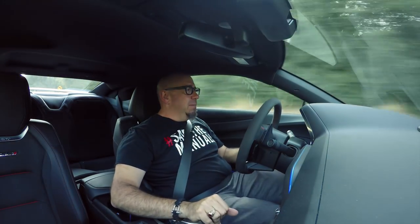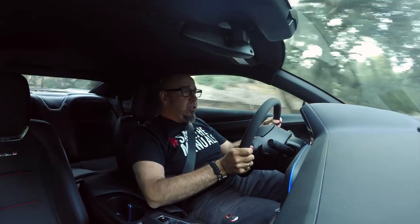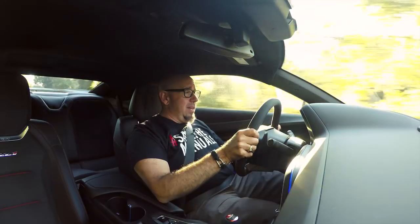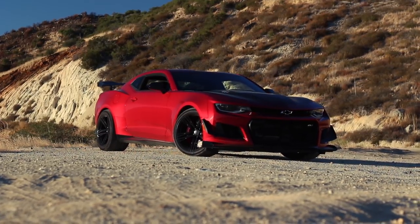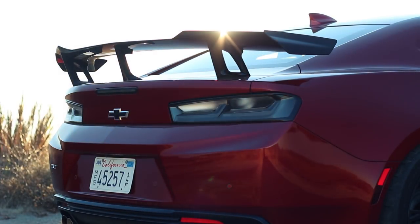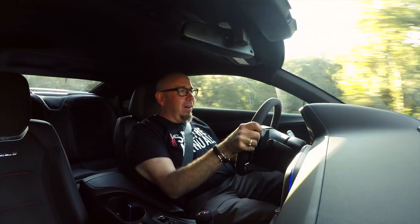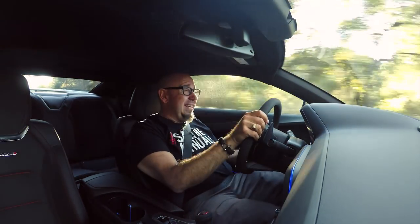Don't misunderstand me — this is a hardcore, no-compromise car. It was engineered to do one thing exceptionally well, and that's to go around any racing circuit as fast as many supercars. With its Camaro record Nürburgring lap time of 7 minutes 16 seconds — as much as Nürburgring lap times can be questioned — making a 3,800-pound Camaro go around the Nürburgring in 7:16 is very, very impressive. This is really a track car. It is that hardcore.